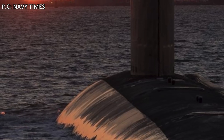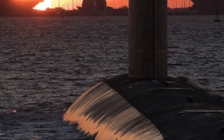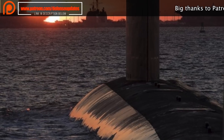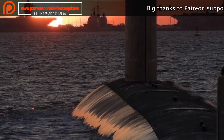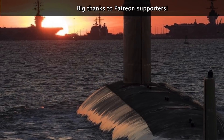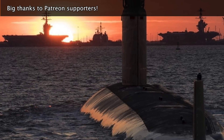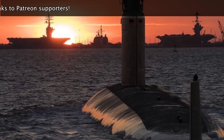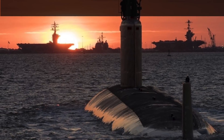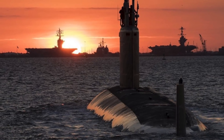The Virginia-class, also known as SSN-774 class, is a class of nuclear-powered fast-attack submarines with the United States Navy. Virginia-class is designed to replace older Los Angeles-class submarines, many of which have already been decommissioned. Virginia-class submarines will be acquired through 2043 and are expected to remain in service till 2070. They are designed for a broad spectrum of open-ocean and littoral missions, with a primary purpose of taking out enemy surface combatants and submarines, and a secondary task of executing land-attack missions.